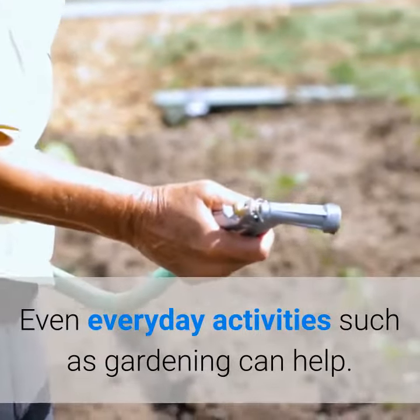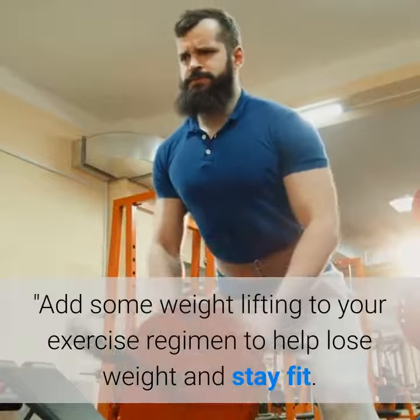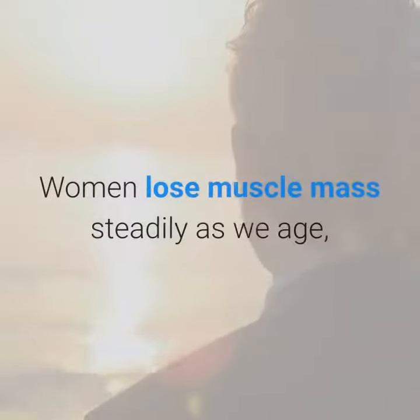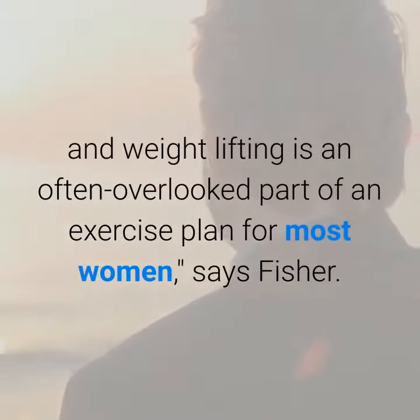Even everyday activities such as gardening can help. Four: pump some iron. Add some weight lifting to your exercise regimen to help lose weight and stay fit. Women lose muscle mass steadily as we age, and weight lifting is an often overlooked part of an exercise plan for most women, says Fisher.